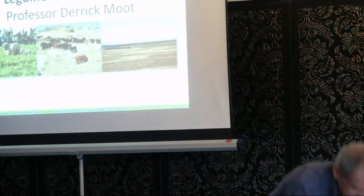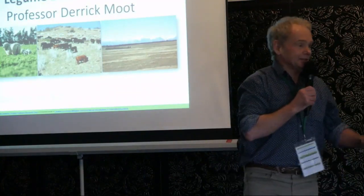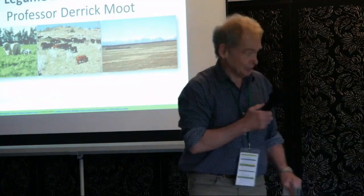Probably everyone here knows Derek anyway. He's an extremely well-known scientist based up at Lincoln, been there since 1996, and he's the go-to man when it comes to Lucerne and sub clover. We'll touch on sub clover, but mostly talking about Lucerne. We're going to have a 10-minute session at the end, but are you happy to take clarifications all the way through? If you've got a question, put your hand up, I'll throw this at you. Speak into the black dot. I'll hand it over to Derek.